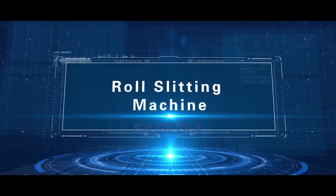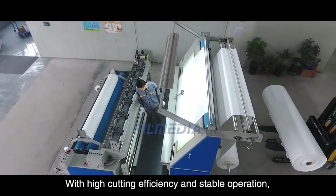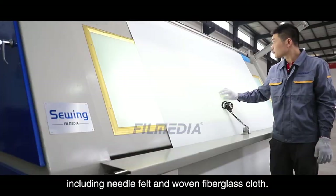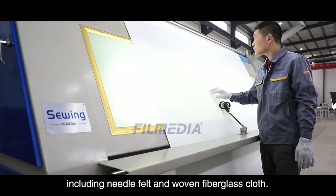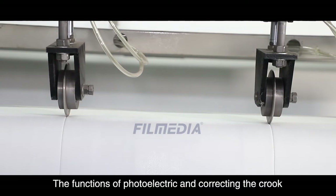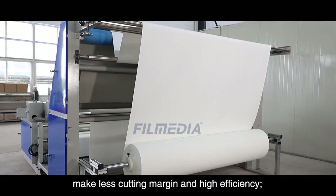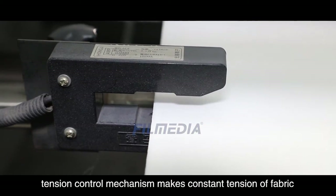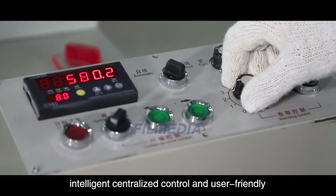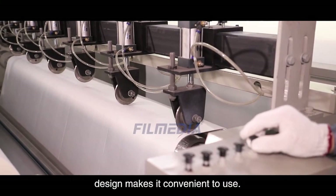Roll slitting machine. With high cutting efficiency and stable operation, our roll slitting machine can cut various filter materials including needle felt and woven fiberglass cloth. Photoelectric and crook-correction functions minimize cutting margin and improve efficiency. Tension control mechanism maintains constant fabric tension and consistent cutting width. Intelligent centralized control and user-friendly design makes it convenient to use.